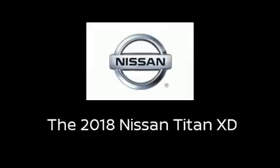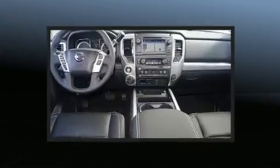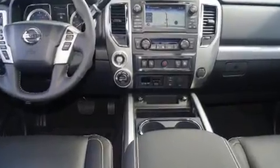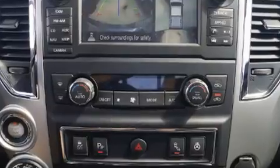Treat yourself to a test drive in the 2018 Nissan Titan XD. This four-door, five-passenger truck stands out among competitors in its class. Smooth gear shifts are achieved thanks to the 5-liter 8-cylinder engine, providing a spirited yet composed ride.